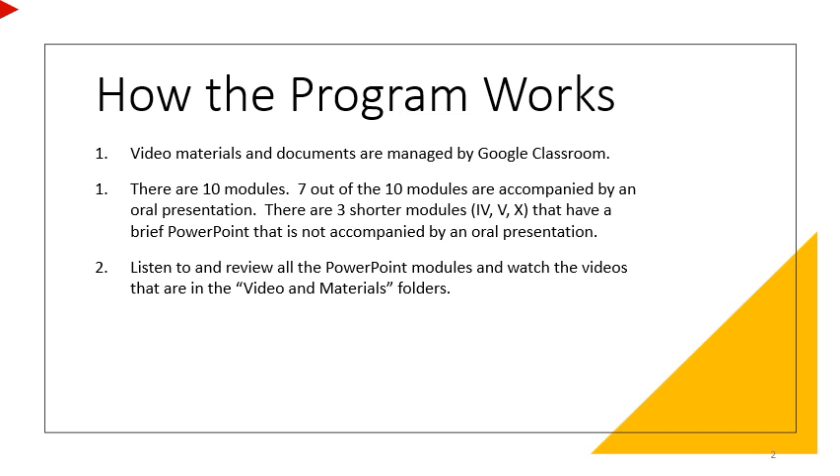How the program works: video materials and documentation are managed by Google Classroom. You are viewing part one to introduce you to the program. Part two explains how to utilize Google Classroom presentations in detail.